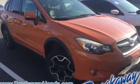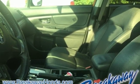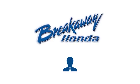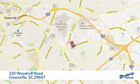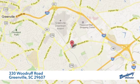Live the life you love and love your Subaru. If you've been waiting for the perfect time for a test drive, the time is now — experience it today. Call, click, or stop in today. We're conveniently located at 330 Woodruff Road in Greenville, South Carolina.